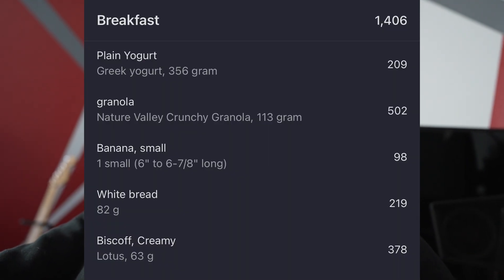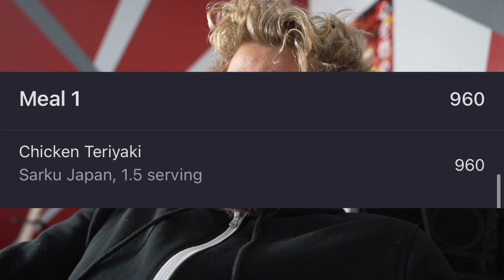Good morning — it's the day after. I still need to do my calorie intake recap, so let's get straight to it. Yesterday I ate 1,406 calories for breakfast — meal number 1 was 960 calories.